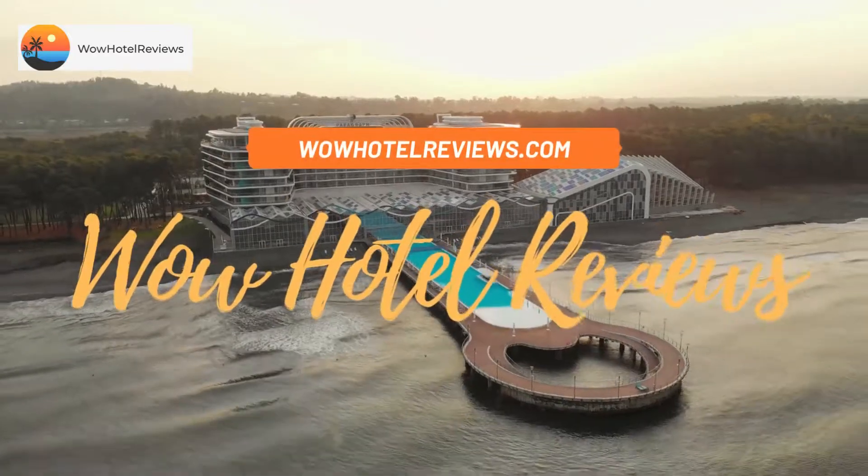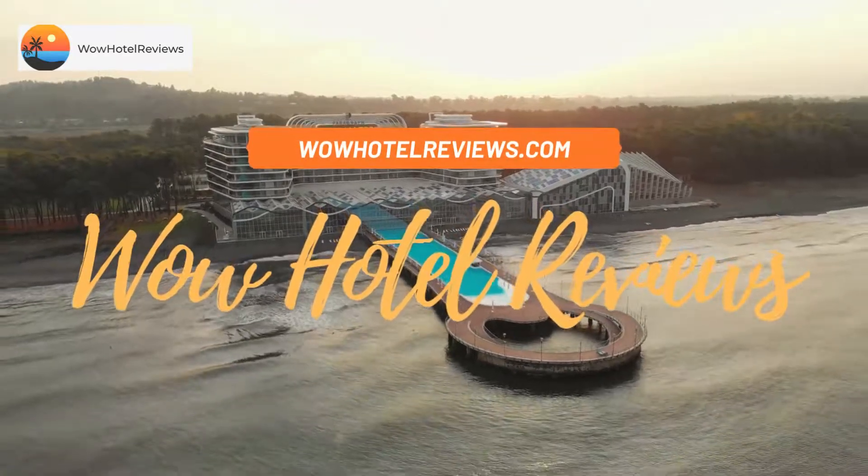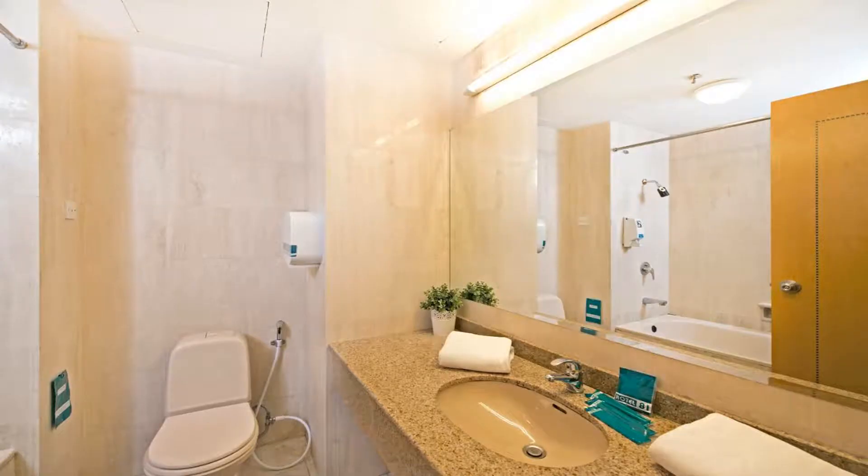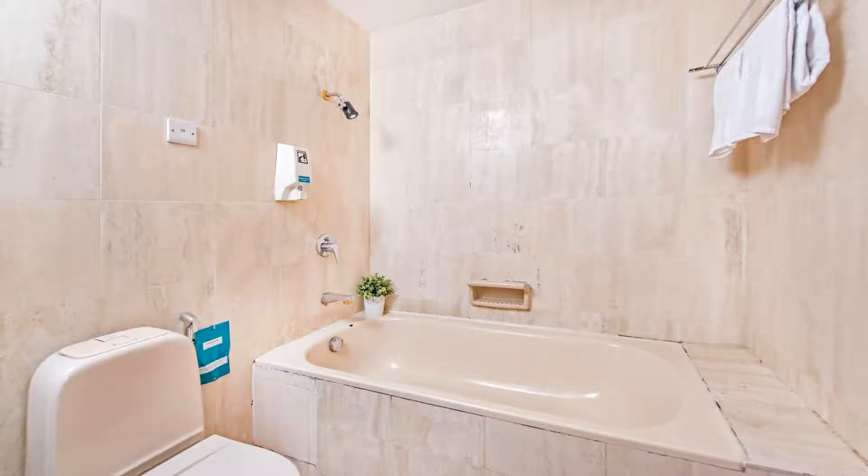Hello guys, welcome to Wow Hotel Reviews. Today I am reviewing Hotel 81 Tri-Star, an SG Clean certified three-star hotel. Please use our Booking.com link in the description to book the hotel and get special pricing.